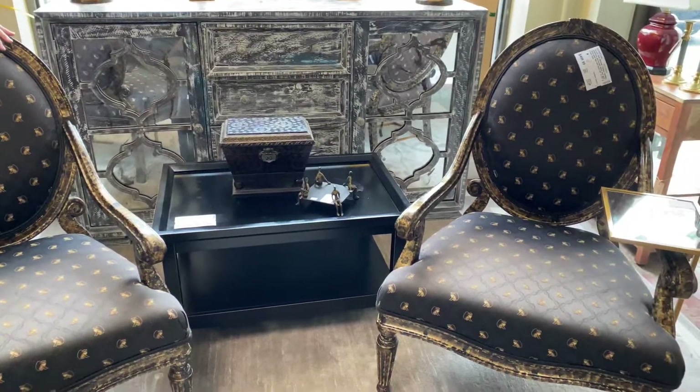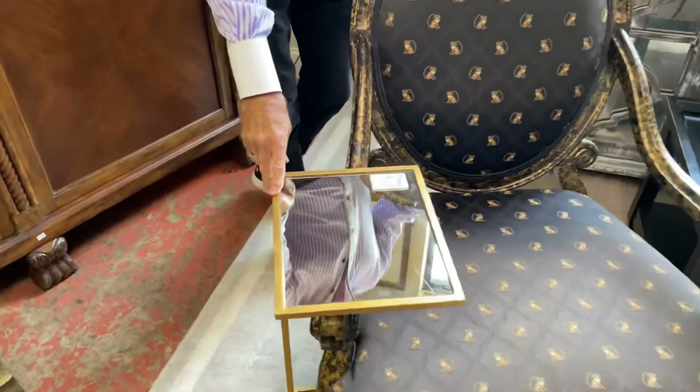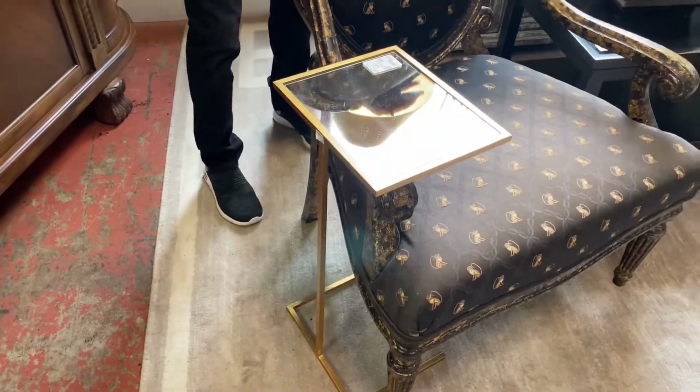We've paired them up with these cute little occasional tables in gold, $49.99 with a mirrored top. Just a perfect little table to go with the chairs. So check them out here in the Dunwoody location of Southern Comfort's Consignment.